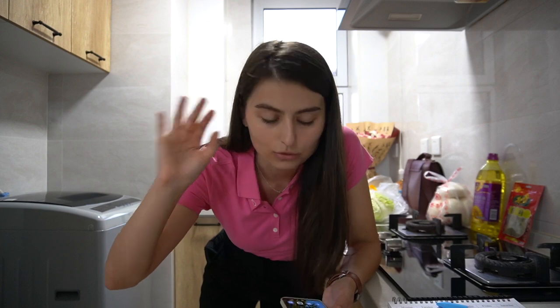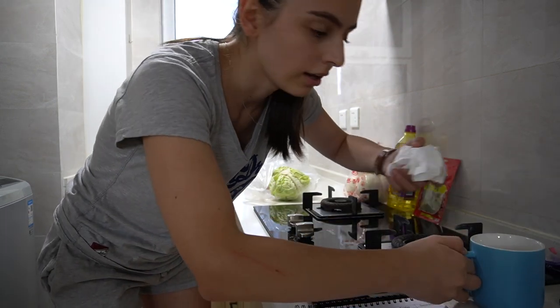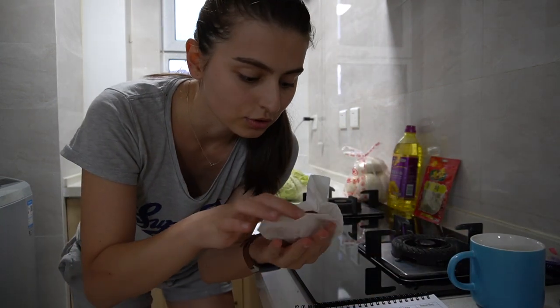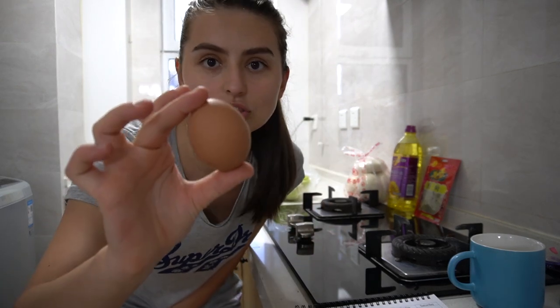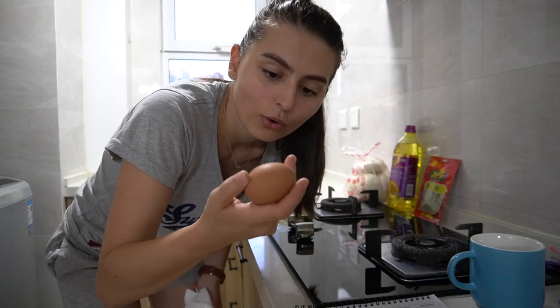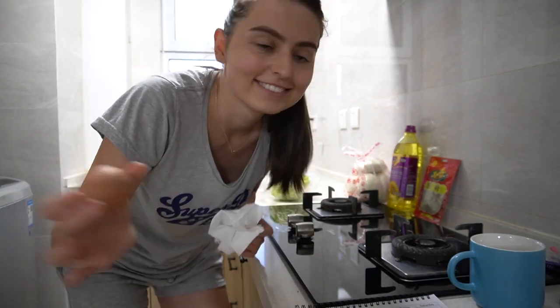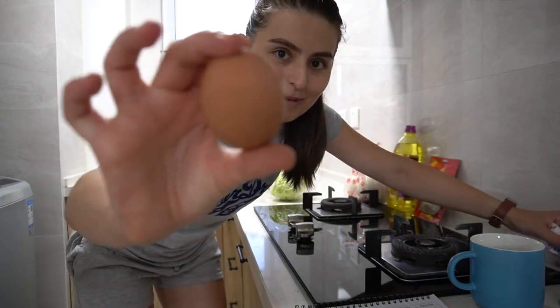I forgot to mention this — at work my principal gave me an egg and I brought it home in my cup just to make sure it was safe. I don't know if she has chickens or if her parents gave it to her, but she just wanted to give me an egg. So I have an egg now and tomorrow I'll eat it for breakfast. It's so weird but it's really nice — my egg.